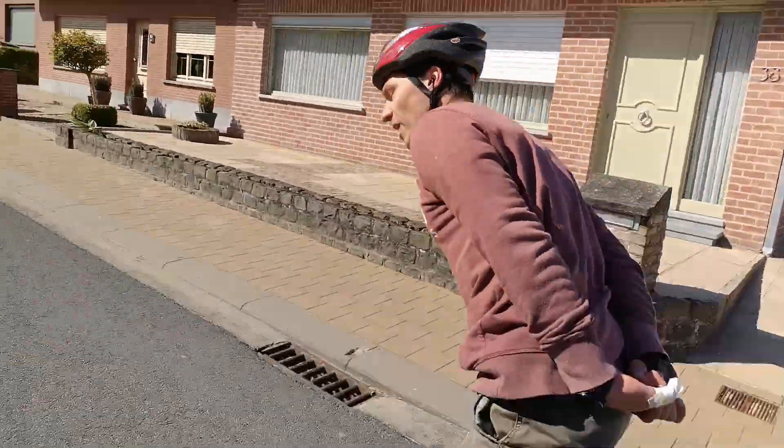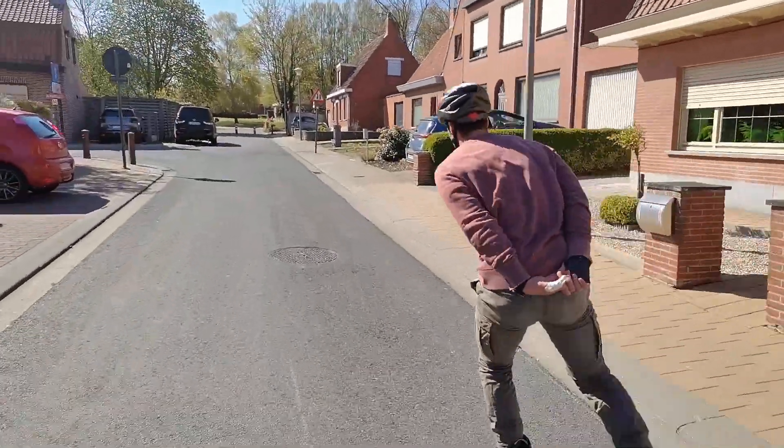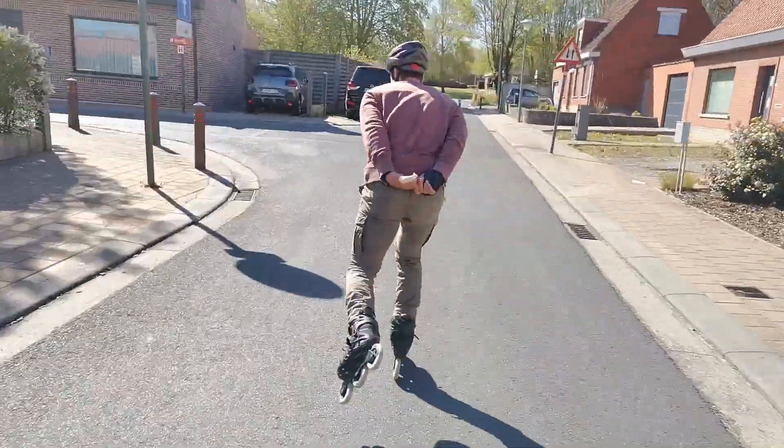I was impressed by the difference that different pavement, no red lights, and no cars to consider makes. The only thing that was hard during the 12k was a lot of headwind.